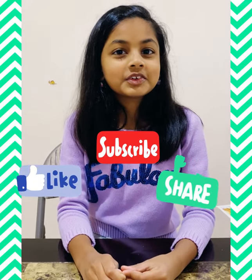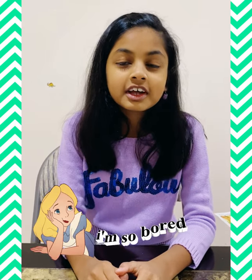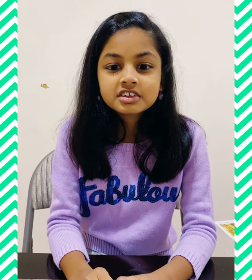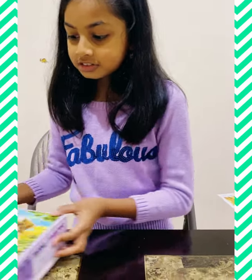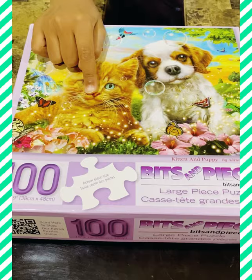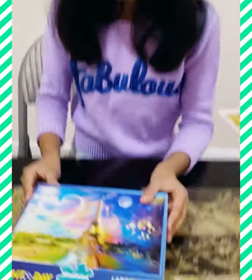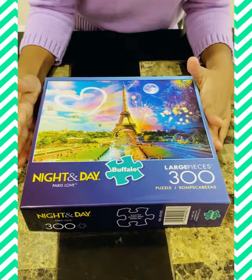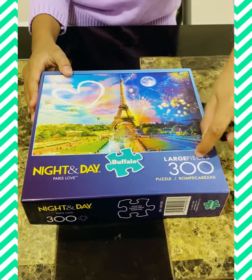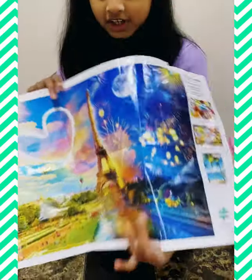Today's video is going to be about these puzzles that I got during lockdown. I got really bored so I asked my mom for puzzles because I had a really small one but I lost it. So I got this 100-piece one first — it's going to be the cat and the dog ones. Then I got this 300-piece one. I wanted the 200-piece but we couldn't find it, so we got the 300-piece one.